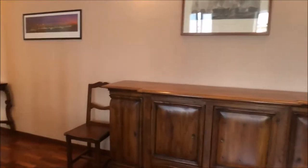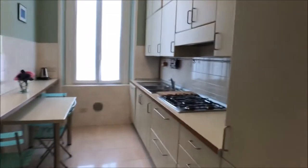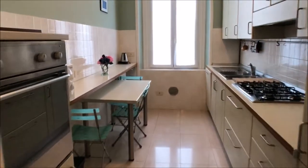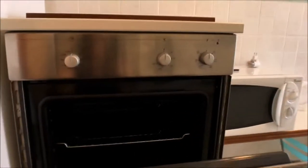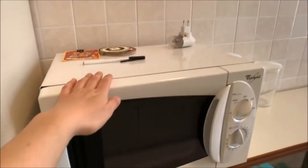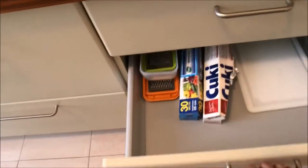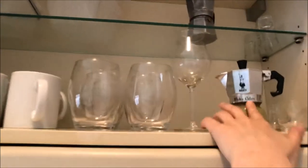If we continue our tour, on the left we can reach the kitchen. The kitchen is very bright. We have an oven right here, also a microwave oven which is very useful. We have a fridge with freezer, some drawers, plenty of utensils for cooking. We have a lot of cabinets, and as you can see we have the moka — the coffee maker.